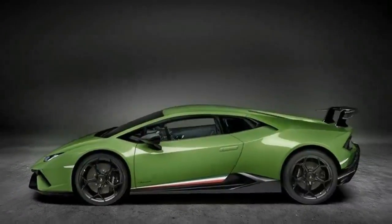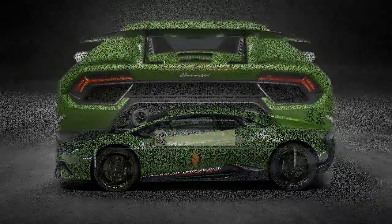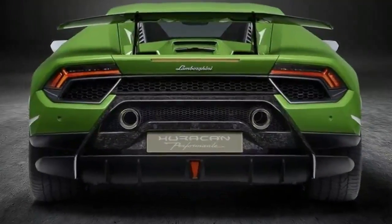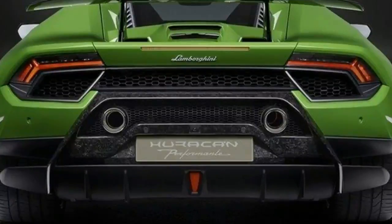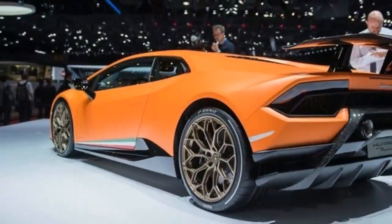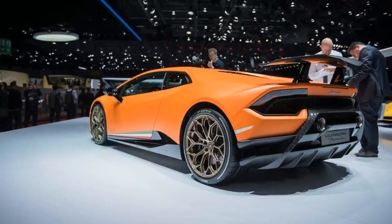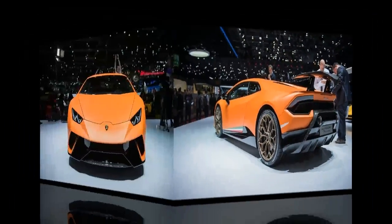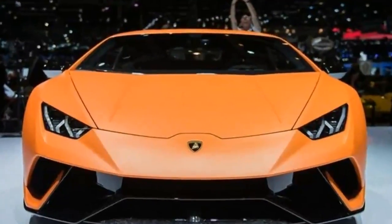2017 Lamborghini Huracan. When the Performance began testing on public roads back in 2015, I was convinced that we're going to get a Gallardo Superleggera with Huracan styling cues. Specifically, I expected it to be sportier than the standard model, but not overly aggressive. Needless to say, I was very wrong, as the name change also brought a revolution in terms of aerodynamics.